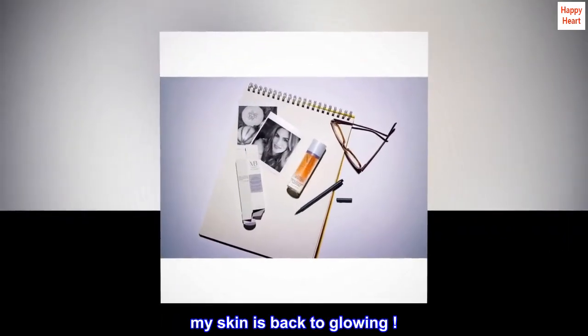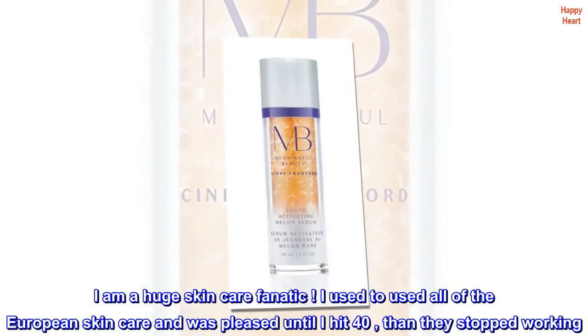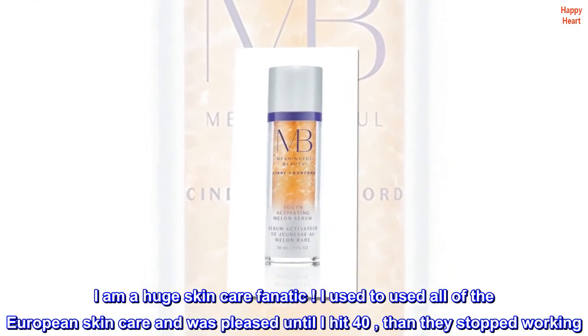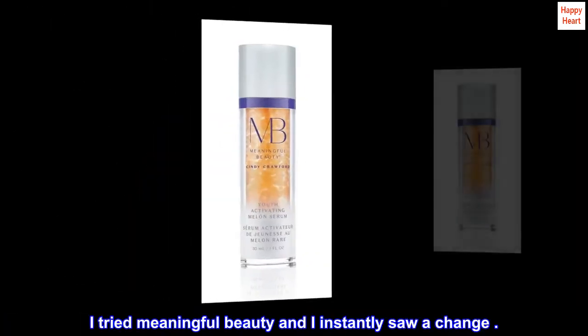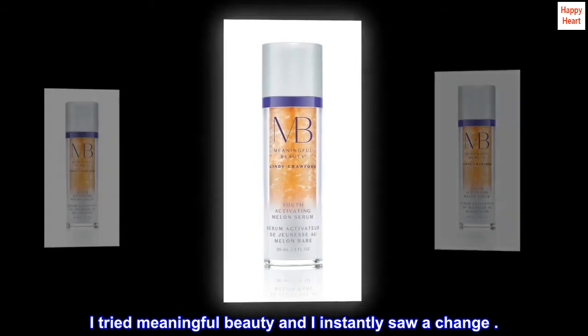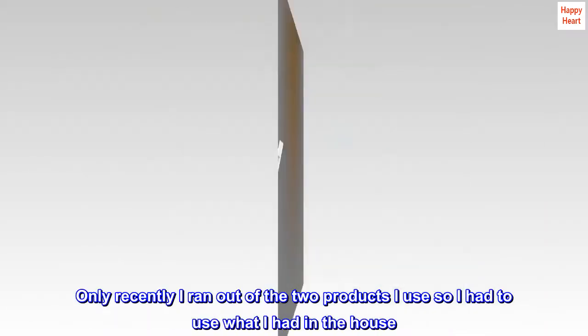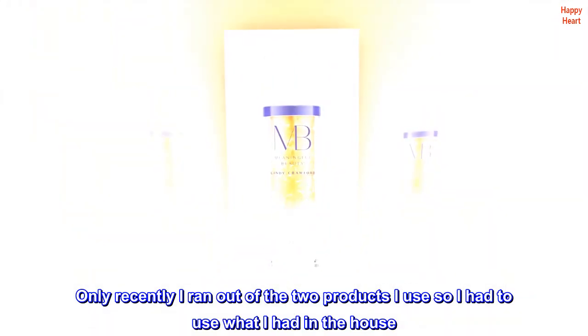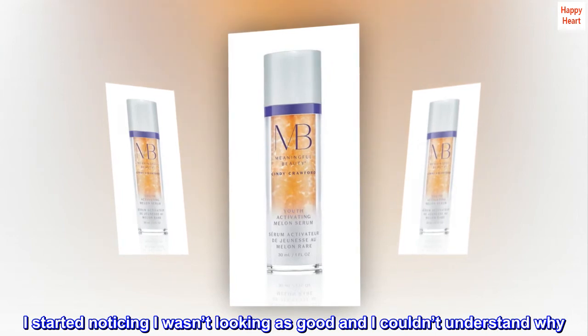My skin is back to glowing. I am a huge skincare fanatic. I used to use all of the European skincare and was pleased until I hit 40, then they stopped working. I tried Meaningful Beauty and I instantly saw a change. Only recently I ran out of the two products I used so I had to use what I had in the house. I started noticing I wasn't looking as good and I couldn't understand why.